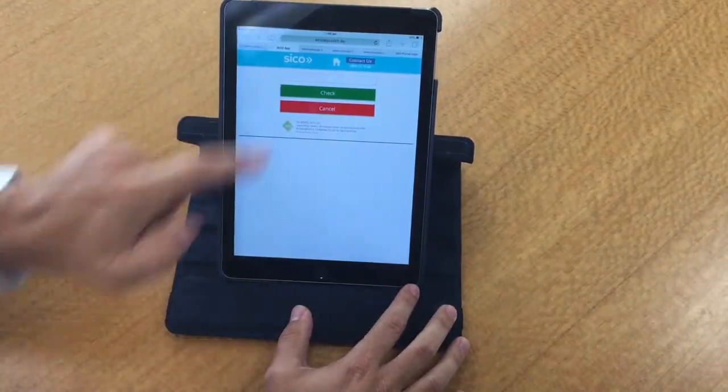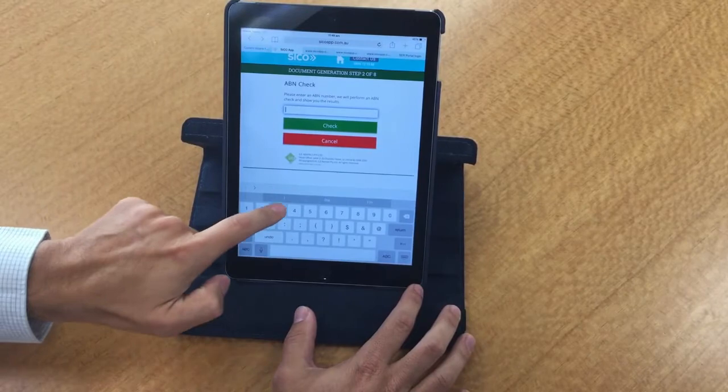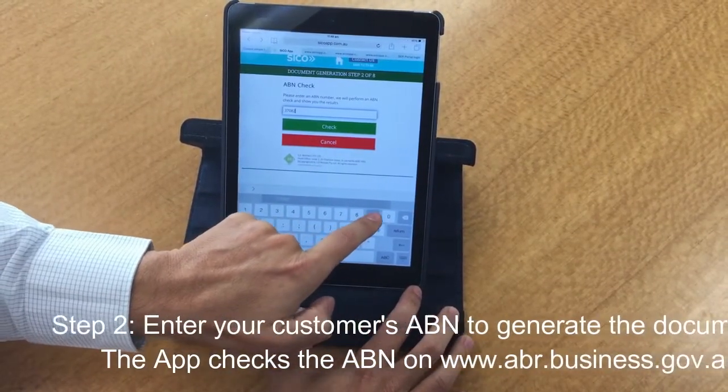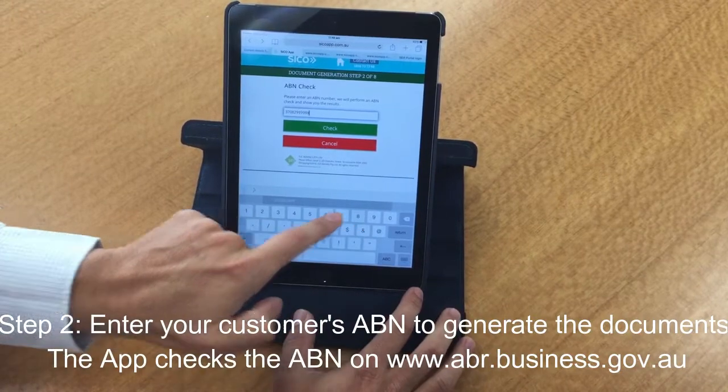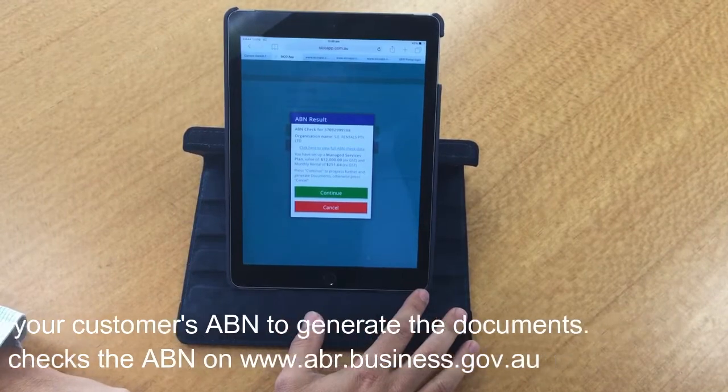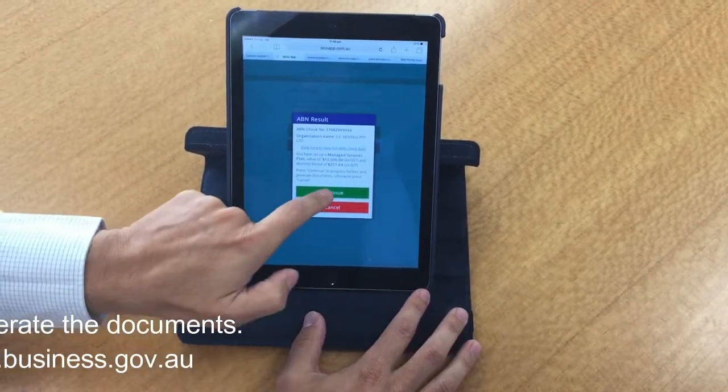Let's continue. Now I've done my homework, Tash. I know that this is likely going to be the ABN that you'd like to use. Just checking — SE Rentals Proprietary Limited under that ABN. Thank you, let's continue.